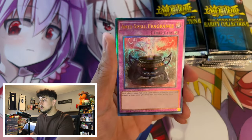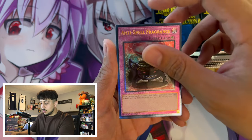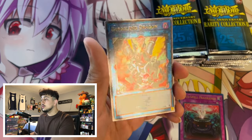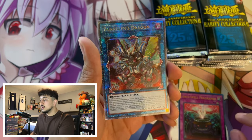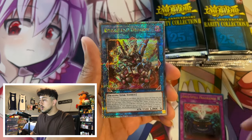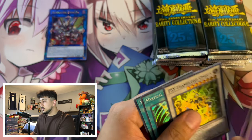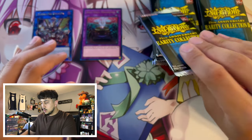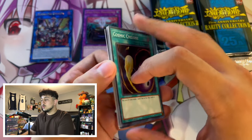We are starting off with an ultimate rare Anti-Spell Fragrance - absolutely stunning card. I think they fixed up the ultimate rares from Rarity Collection 1, the PUR is much nicer now. We're going to start things off with a quarter century Borrelend Dragon in our very first booster pack. This set is absolutely insane. Instead of three QCRs per box, it's actually four now. We got a Borrelend Dragon QCR as our very first pull - I'm going to separate the super rares. I typically only collect the lowest or highest rarity.